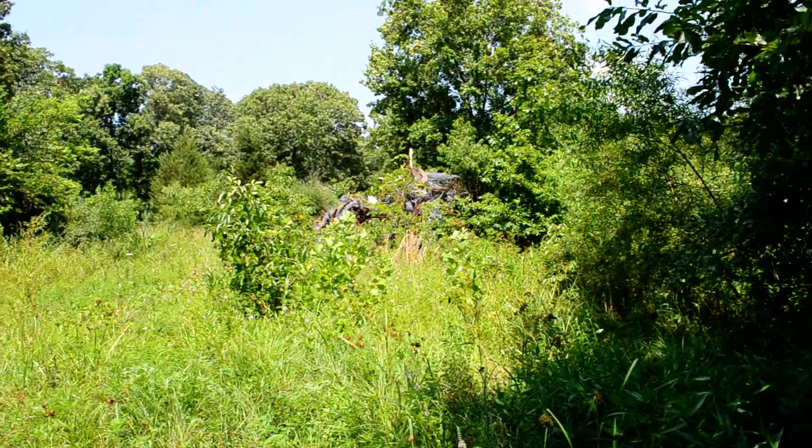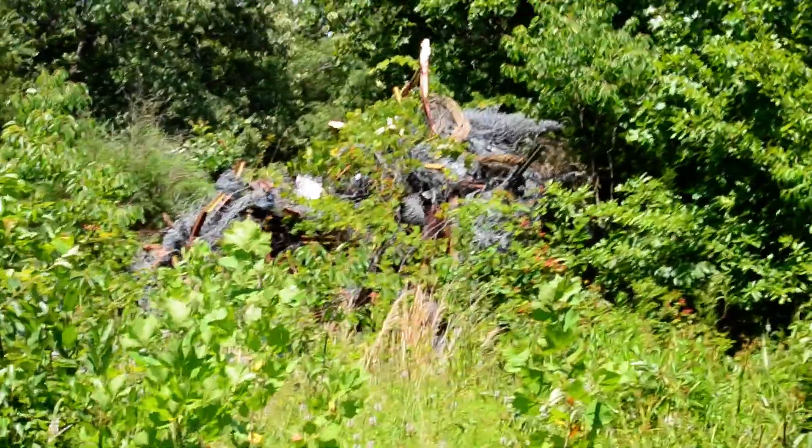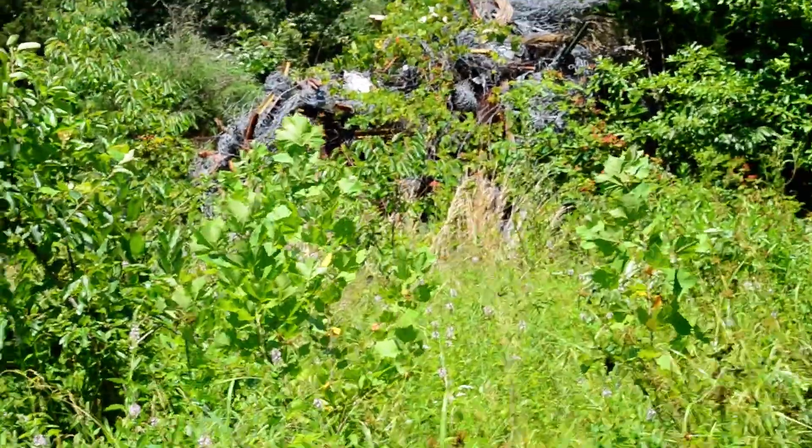And now it kind of comes in sight — look at that pile of mess. We're going to get that hauled out for him as well.